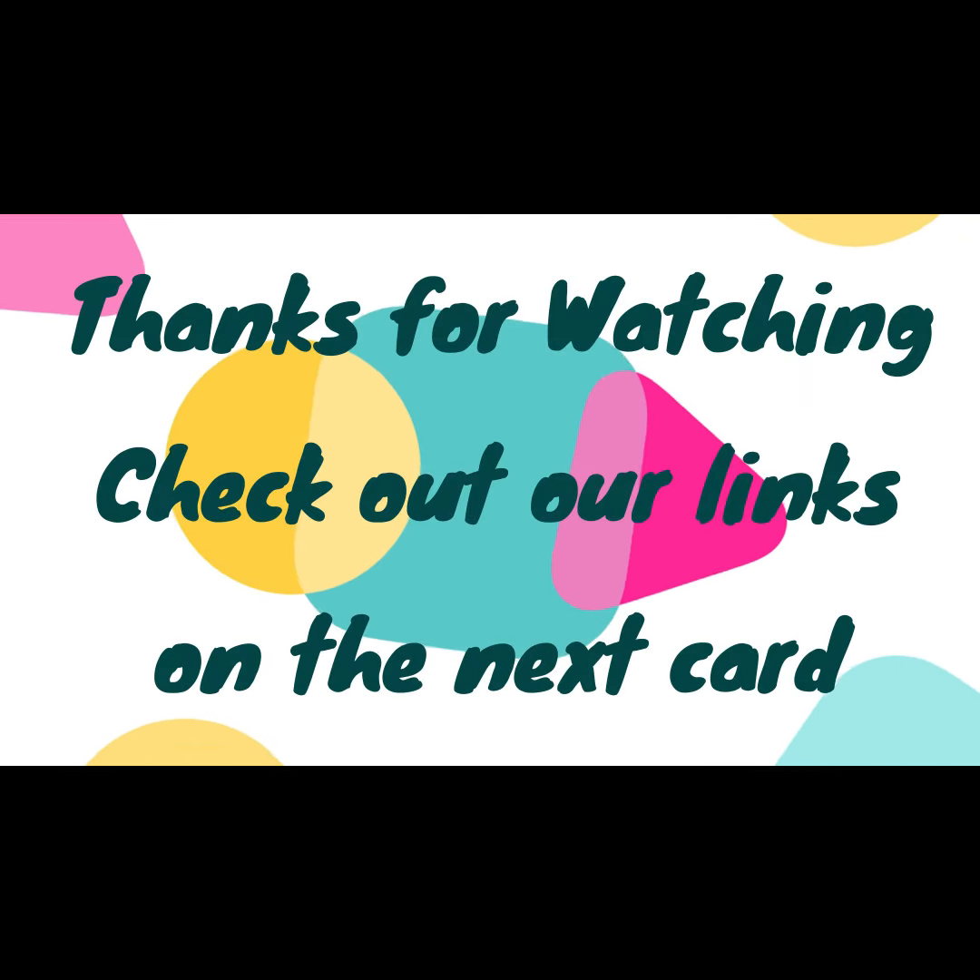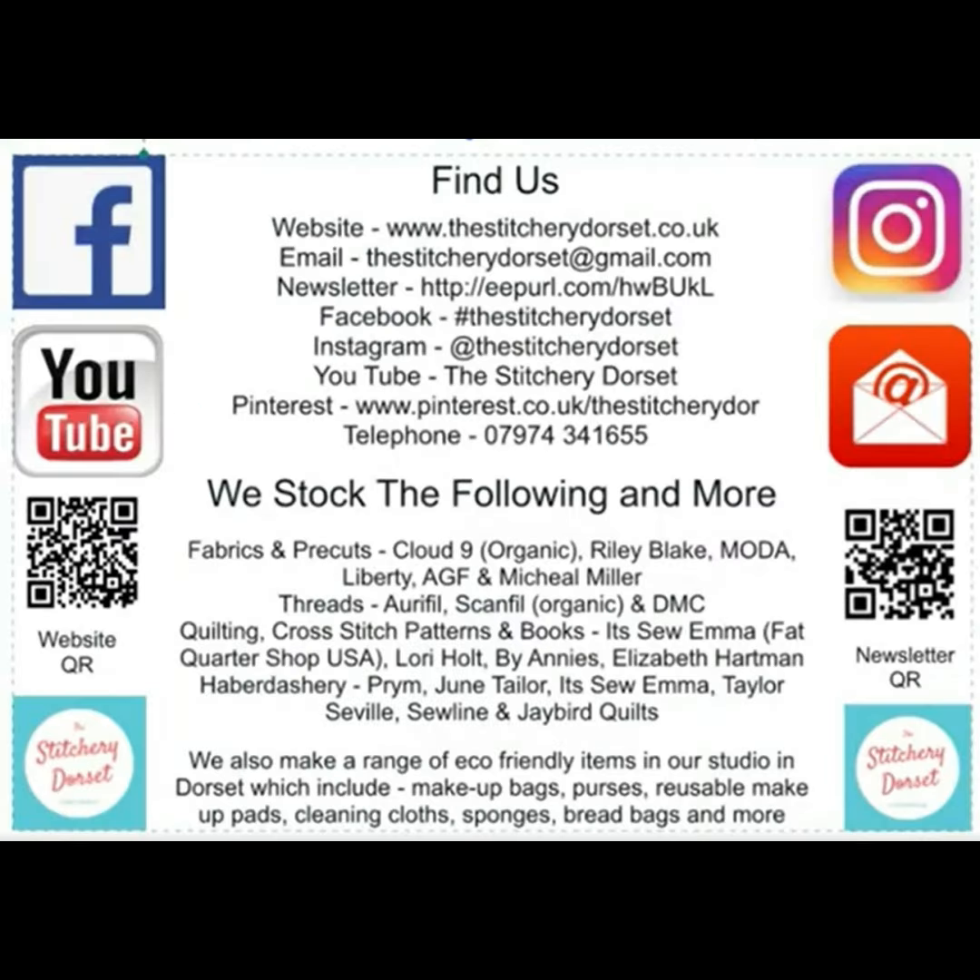Thank you for watching. Check out the end page for our links. I'll see you next time.